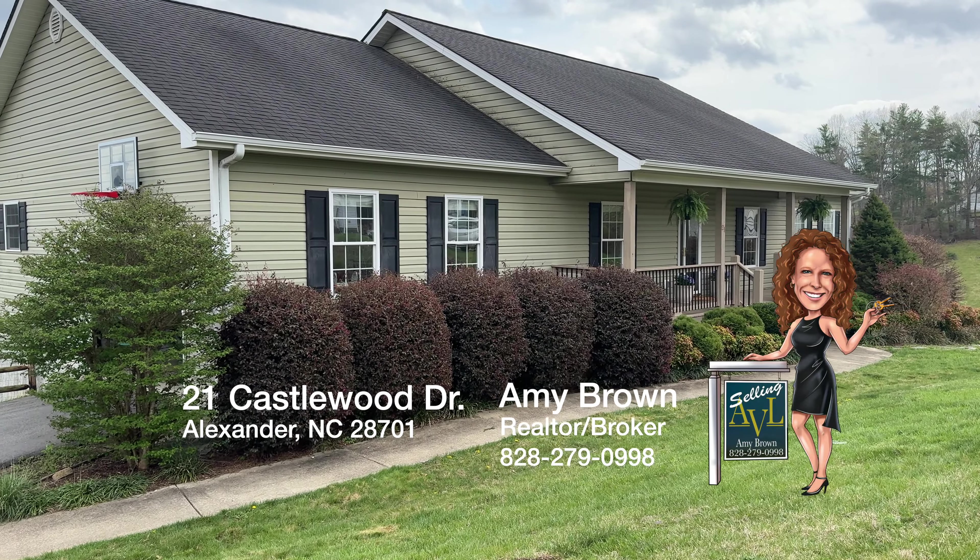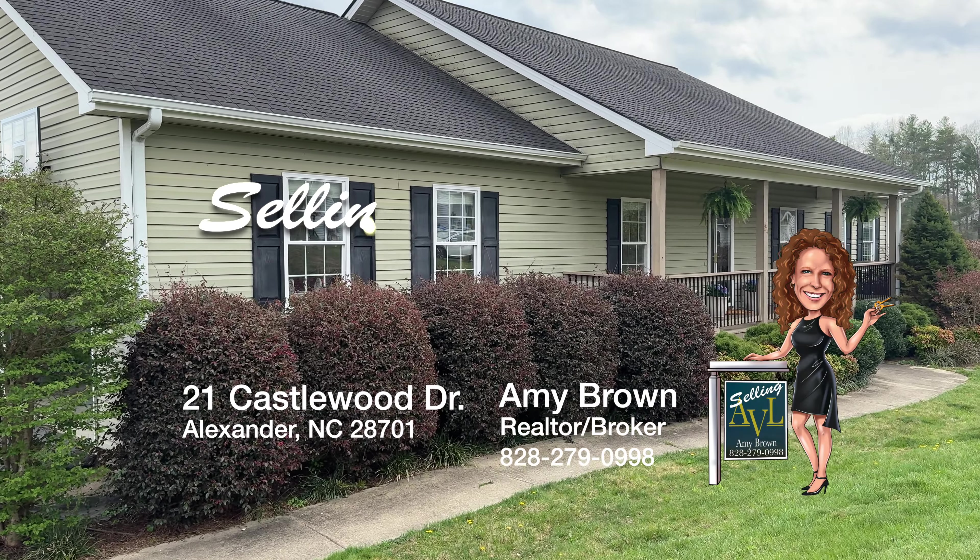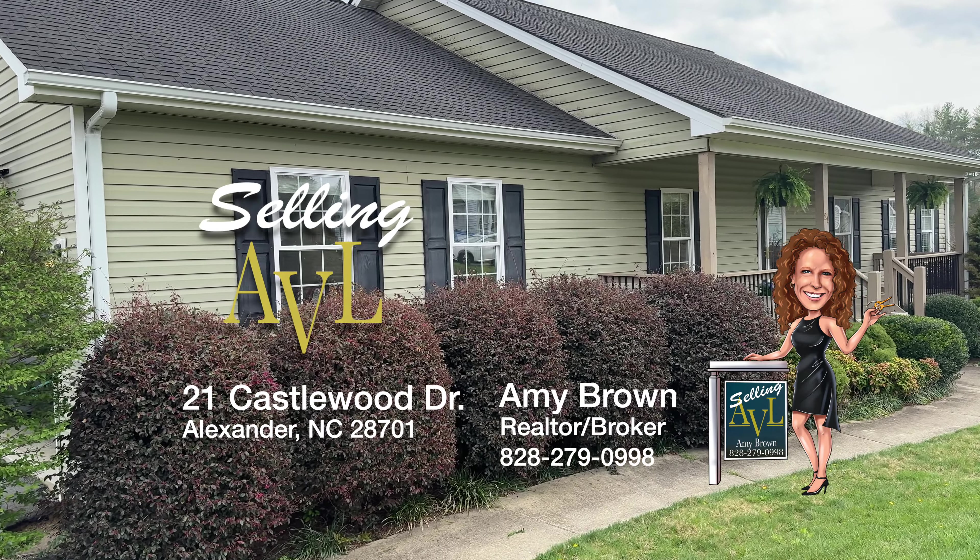Thank you for joining us on our home tour of 21 Castlewood Drive in beautiful Alexander, proudly brought to you by Selling AVL.